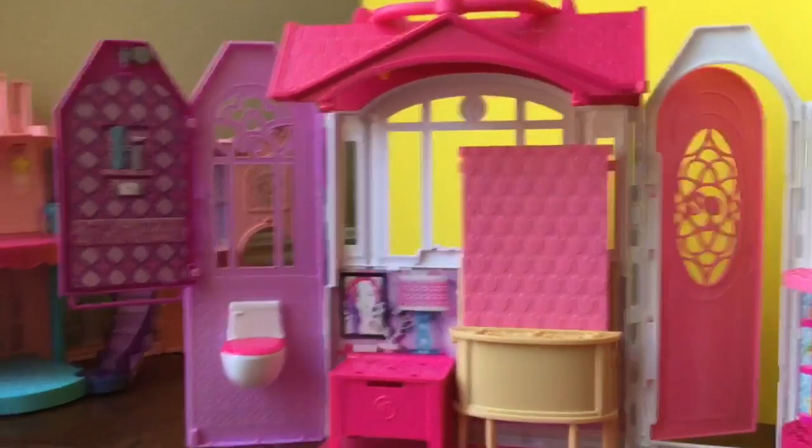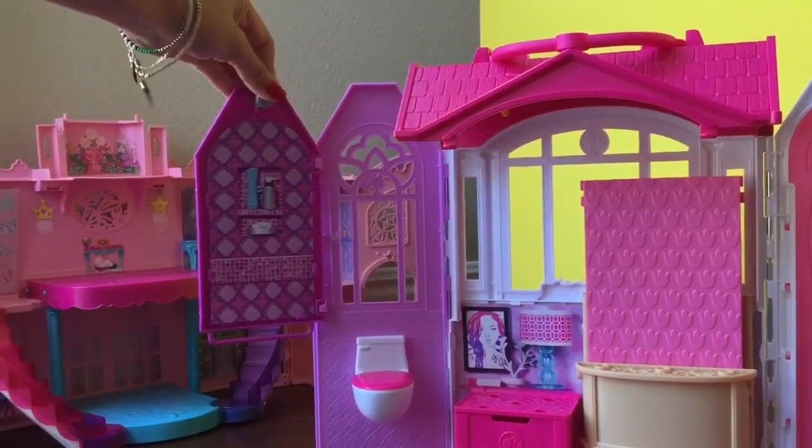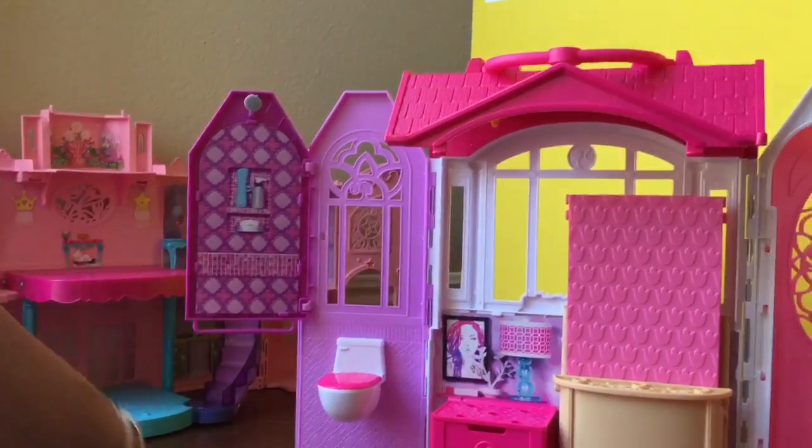And there's a shower! You can see on the top right there is a little shower head that pulls out. All the little details are so cute.